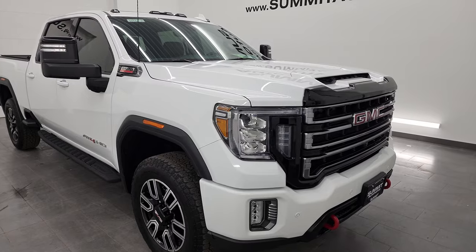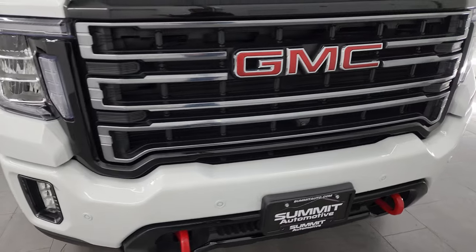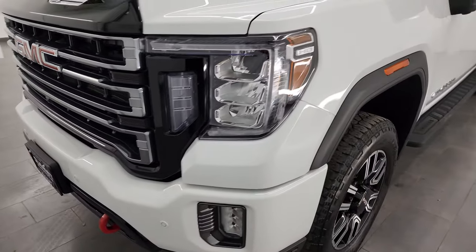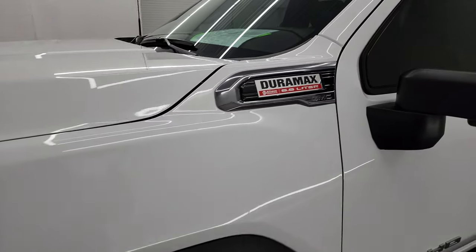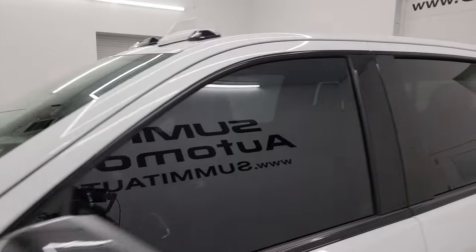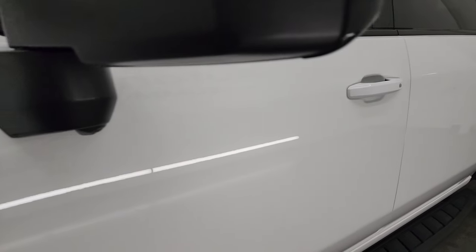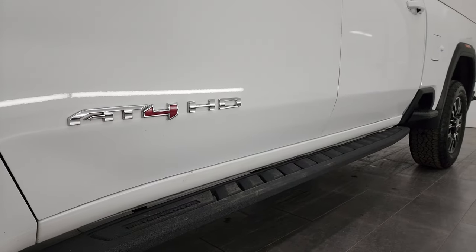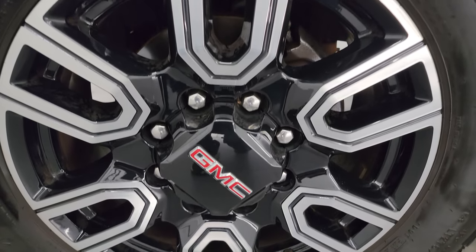It's all loaded up, very clean all the way around, and that's exactly what I'm going to do in this video — go all the way around, show you inside, underneath, start it up, take a look under the hood, show you all the options, and give you the most accurate representation I can of the vehicle. Summit White is the color. I shoot all my videos in 4K. If you like the video, subscribe to the YouTube channel, click the bell for notifications, get updates on the videos I do each and every day, and stay current on our ever-changing and vast inventory here at Summit Automotive.